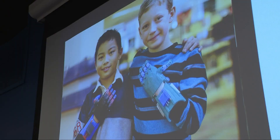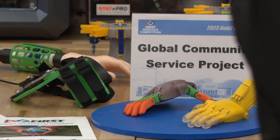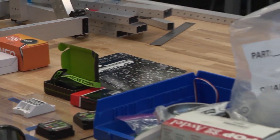IMA Helps, a non-profit organization, helped the team identify four more children to receive prosthetic limbs in Ecuador, built by the teenagers here in Cleveland. Their project advisor said this was all the kids' idea.